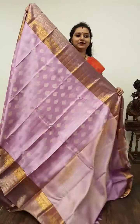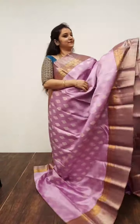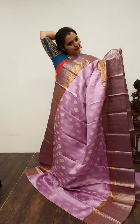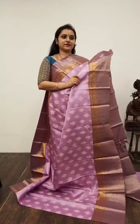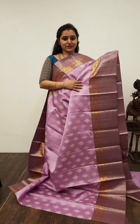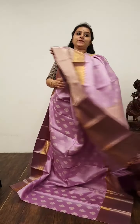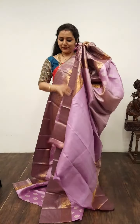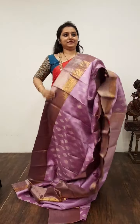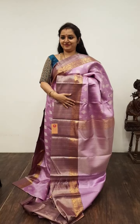Next we have a light lavender — Saree No. 29, priced at 14,650. A very different colour in Kanjivaram. Light lavender with very pretty borders on either side as you can see. Beautiful woven patterns, and the whole body has silver zari bhutas. A very subtle pallu in lavender, and a plain lavender colour blouse. Saree No. 29, priced at 14,650.